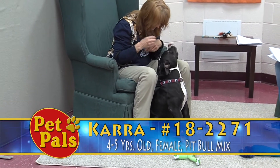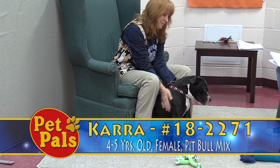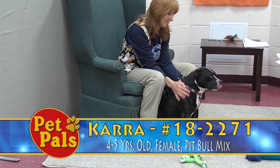She wants to bolt right out — she's a little jumpy, overly excited. But once you get her out, you can see how calm she is. When she walks on a leash, she walks fairly nicely.